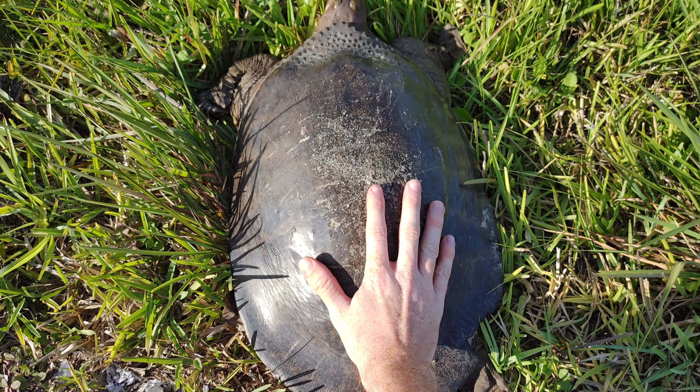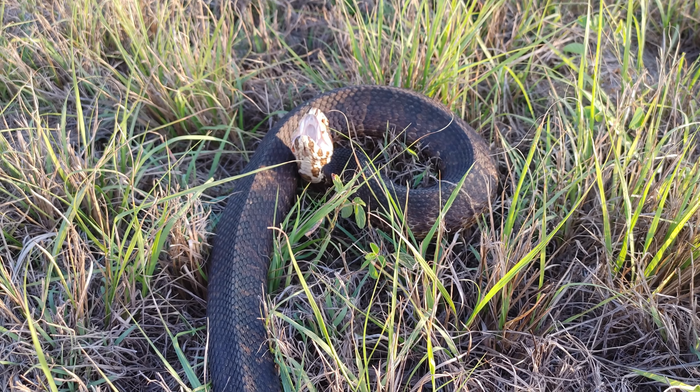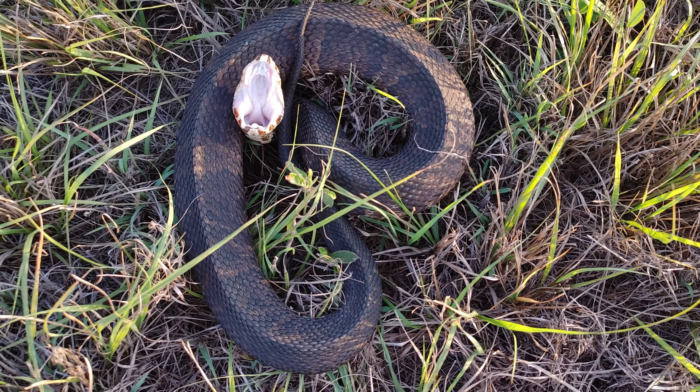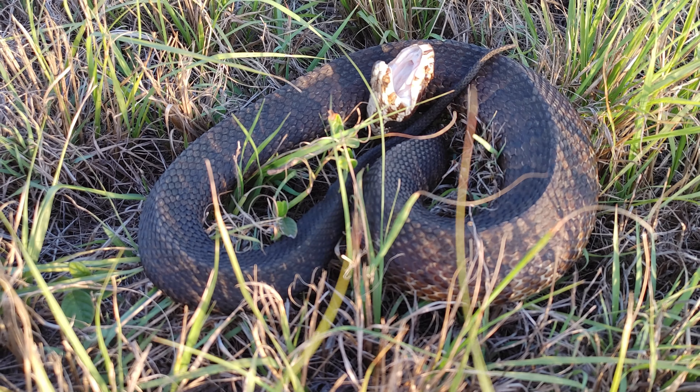Just got the second snake of the day. First was a racer and it got off the road too quick. Number two is a cottonmouth. Let's get you off the road. Showing off his nice bright namesake there. Not aggressive at all, just totally wants to be left alone.